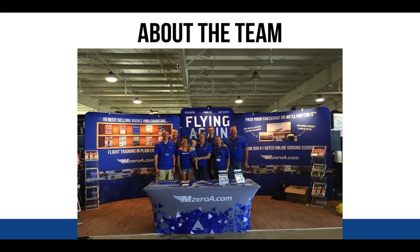Before we get to that, I want to share a little bit about myself and this great team here at MZeroA.com for those who aren't familiar with us, since this is a big public webinar. This is a shot of the team at Oshkosh — Larry, Ashley, Scott, and Matt are in that GoToWebinar question box answering your questions.